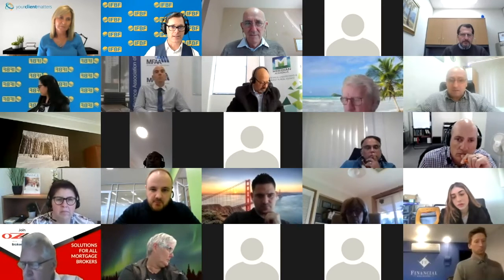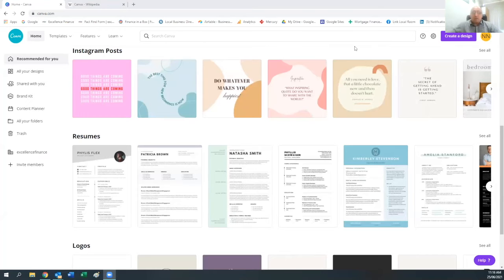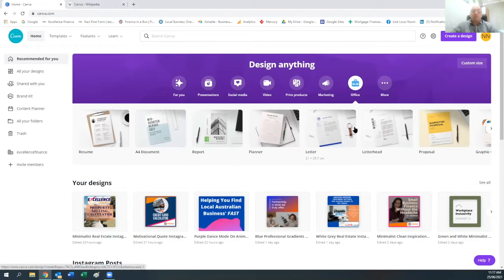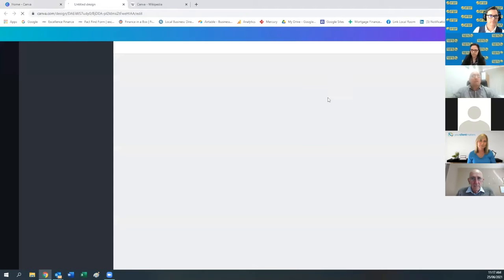Canva has three different membership tiers — one is free, allowing minimal templates for social media. The paid tier at about $17.99 a month lets you design anything you like. Canva has added a lot of features beyond just templates — you can create presentations, social media posts, videos, and print products like letters, magazines, and marketing materials. It's very easy to use — just select the template you want to work on, and once uploaded, you can change anything, including fonts.